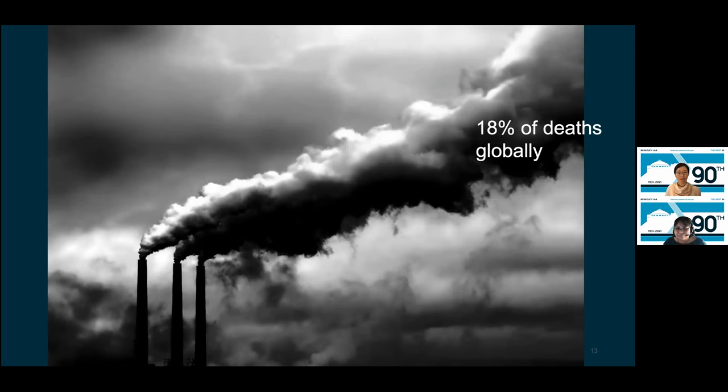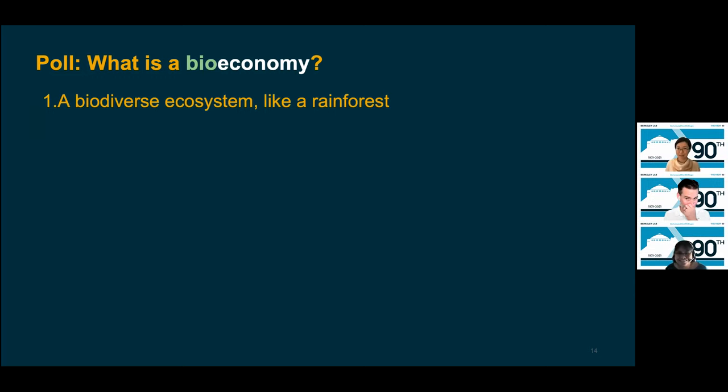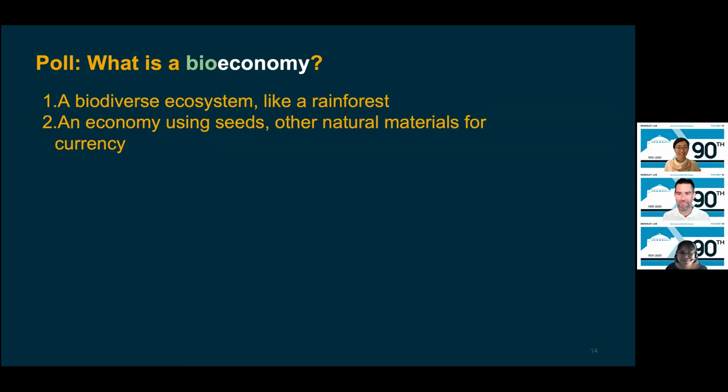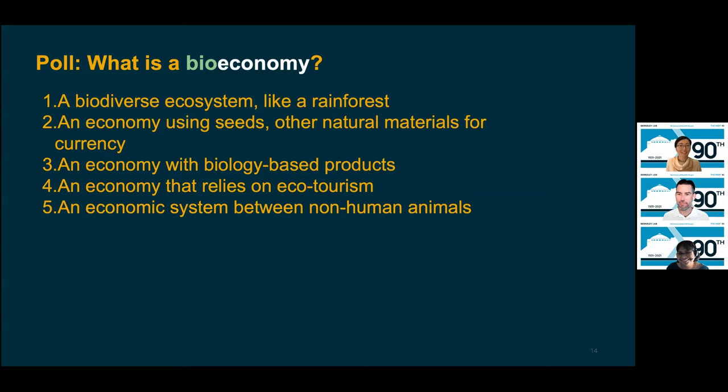Fossil fuels are definitely not a long-term solution that's good for our health or that of the larger environment. Today we're going to be talking about a different vision for the future: a bioeconomy. What is a bioeconomy? Let's have a poll. Is it a biodiverse ecosystem like a rainforest? An economy using seeds or other natural materials for currency? An economy with biology-based products? An economy that relies on ecotourism? An economic system between non-human animals? Or something else?